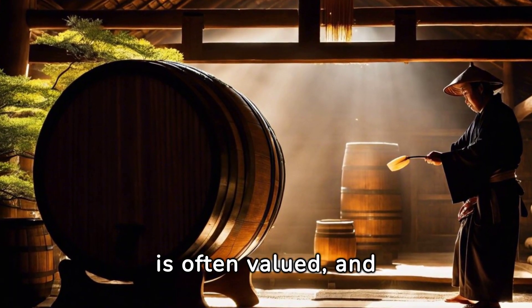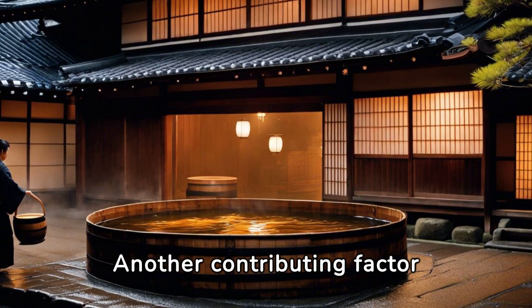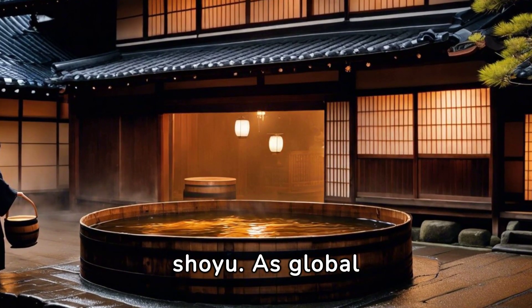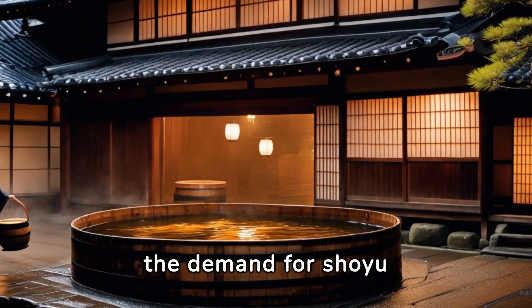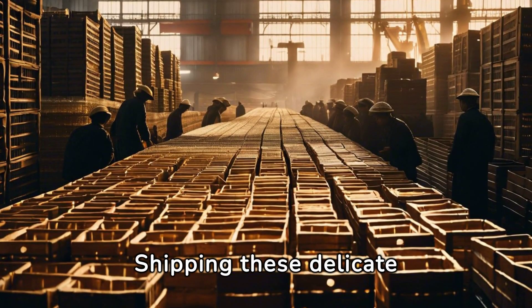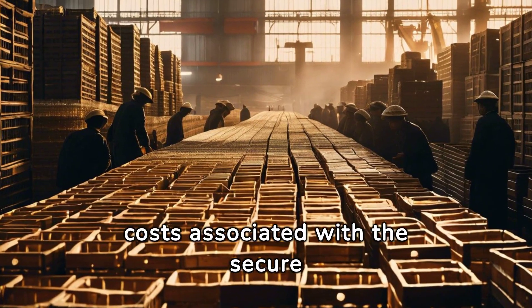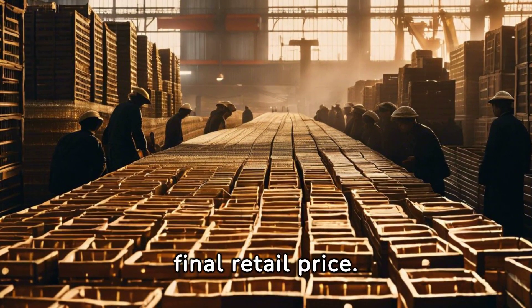What's rare is often valued, and shoyu is no exception. Another contributing factor is the international demand for authentic Japanese shoyu. As global culinary enthusiasts fall in love with Japanese cuisine, the demand for shoyu has skyrocketed. Shipping these delicate bottles across the globe is no easy feat — the costs associated with secure packaging and international freight again add to shoyu's final retail price.